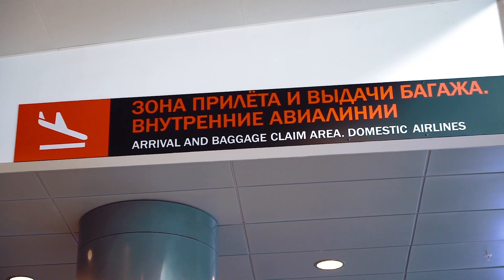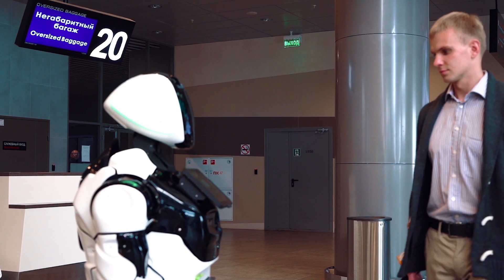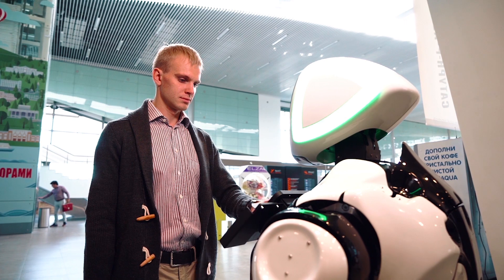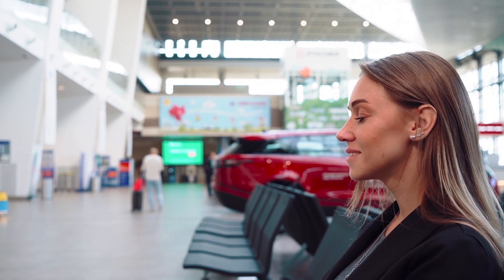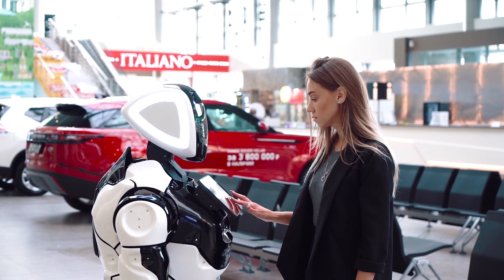In the baggage claim area, the Promobot will welcome arrivals, help to determine where to get the luggage, and advise whom to contact if the passenger has lost his luggage. Also, with the help of the robot, you can call a taxi or get acquainted with the schedule of transit transport. Moreover, the robot can call an airport employee to help the handicap category of passengers.